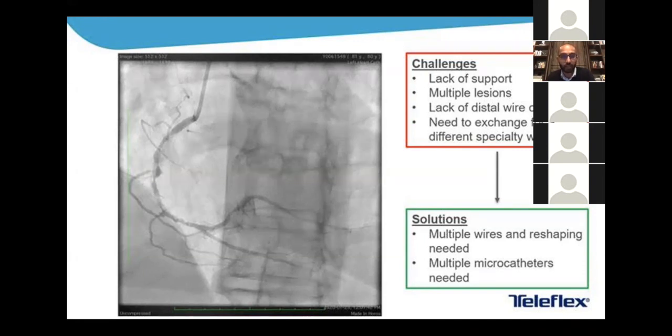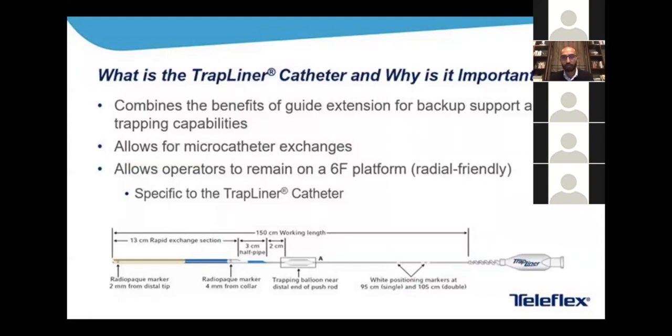How are you going to deal with this safely, avoid dissection, and get through this lesion? You might need to exchange your wire or even reshape it, and bringing a micro catheter into this situation will give you better control and more wire options. The TrapLiner catheter is perhaps the first thing you should think about bringing up, because it facilitates both micro catheter use, wire changes, and provides guide backup support. It combines the benefit of a guide extension for backup support with a trapping balloon, allowing for micro catheter exchange while maintaining a six French platform — clearly radial friendly.